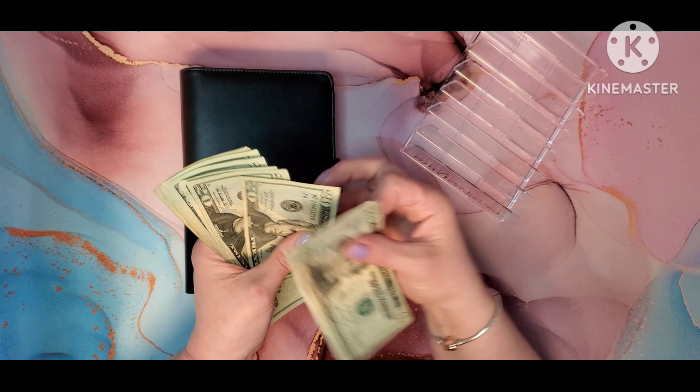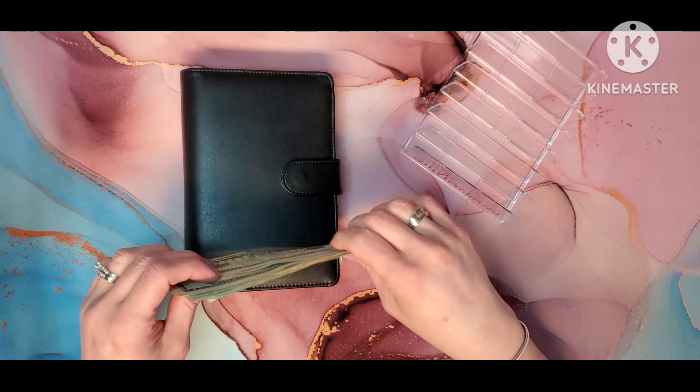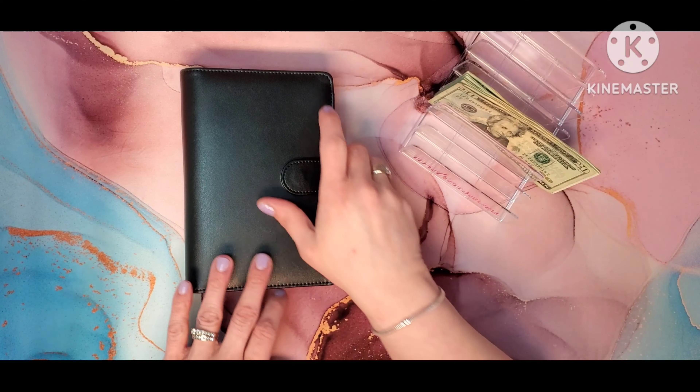So I have 20, 40, 60, 81, 20, 40, 60, 82 — and that is what we are working with: $200.